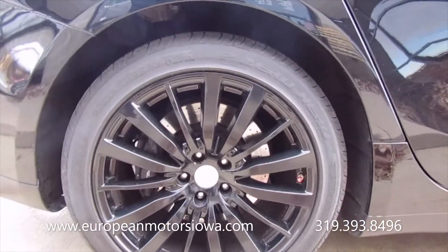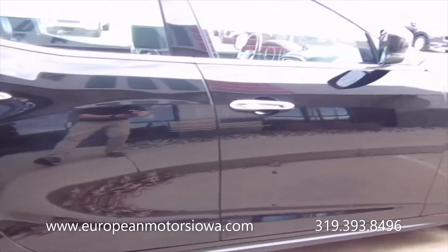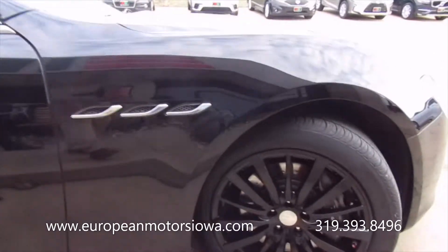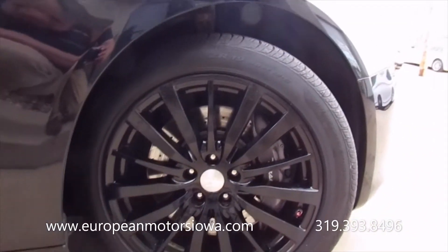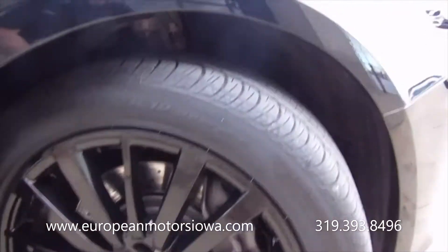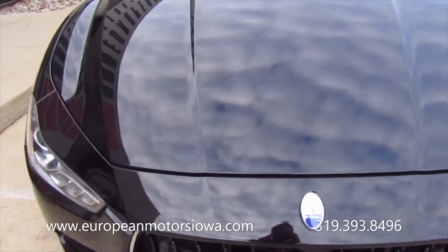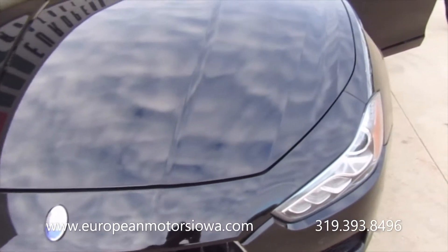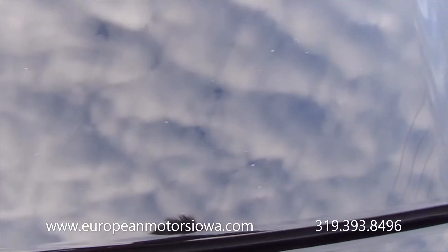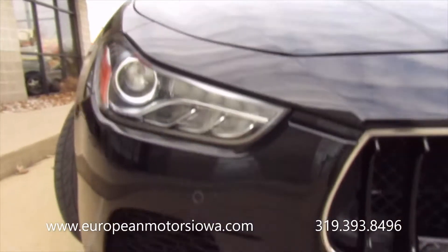No curbing on this wheel. These are Pirelli all-season tires on this car — really good condition, tons of life left on them. Pirelli's on all four corners, and you can see those massive brakes in there. Going around the front, there are a few rock chips here and there, to be expected for a vehicle this age, but nothing crazy.